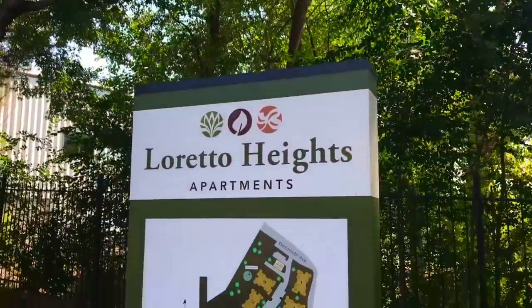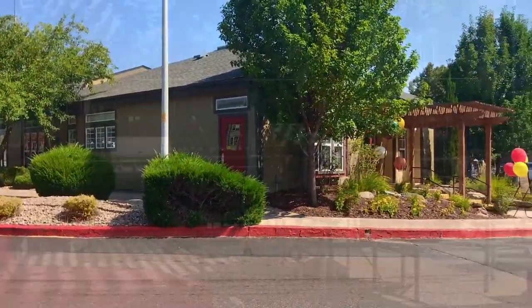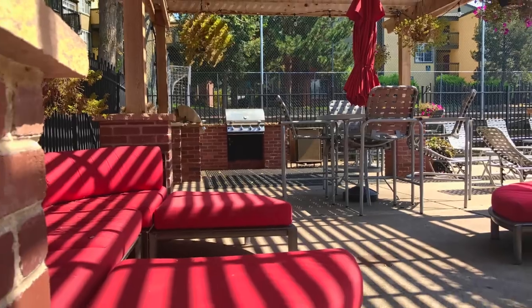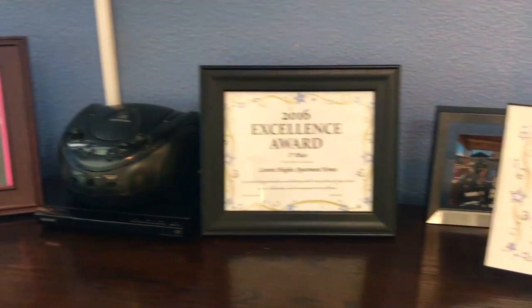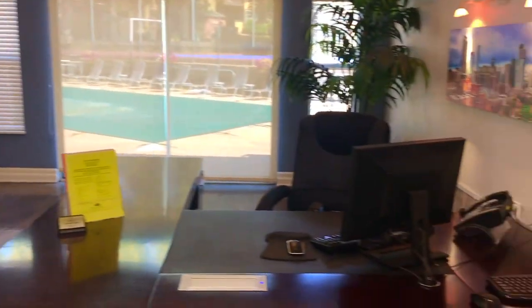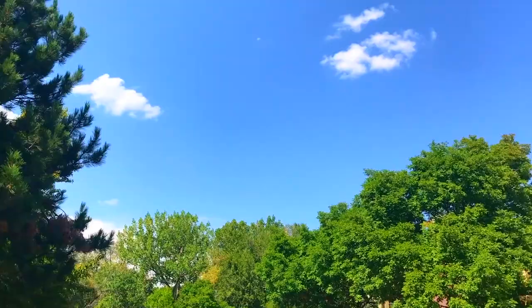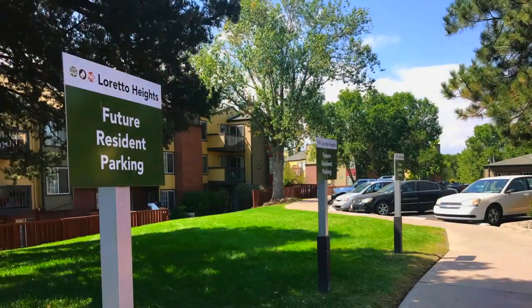With such a vast list of amenities, it's hard to imagine what Loretto Heights doesn't have. Well, that answer would be you. Stop by our leasing office today for a cup of joe and see why the award-winning Loretto Heights deserves to be your next Colorado home. Loretto Heights — close to downtown, close to the mountains, close to perfection.